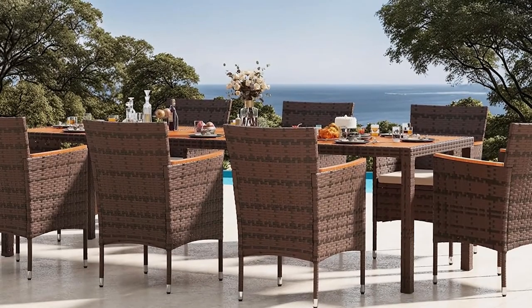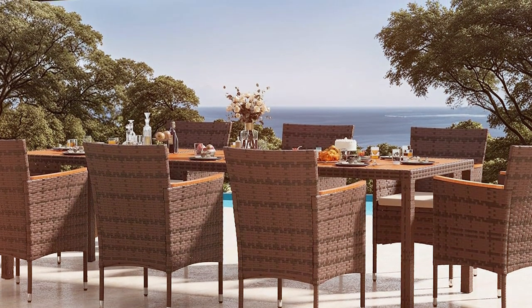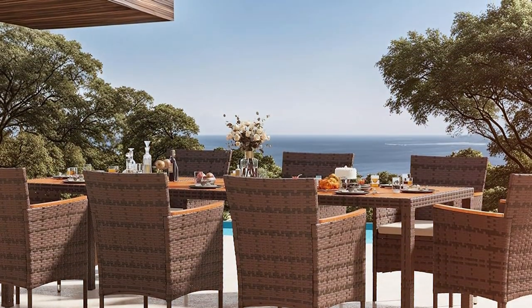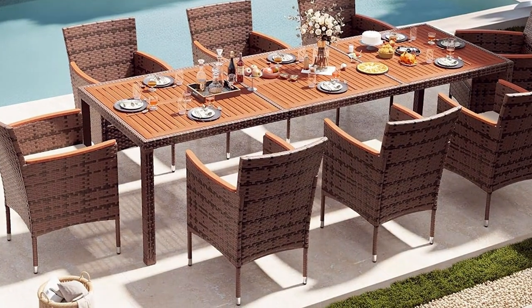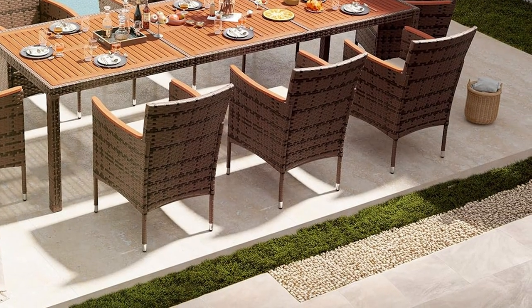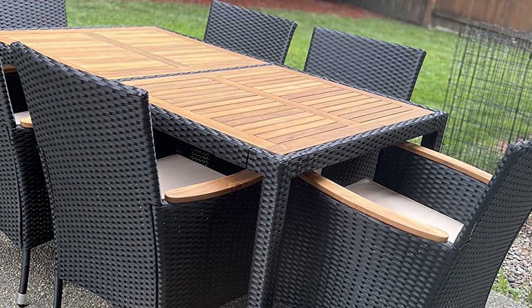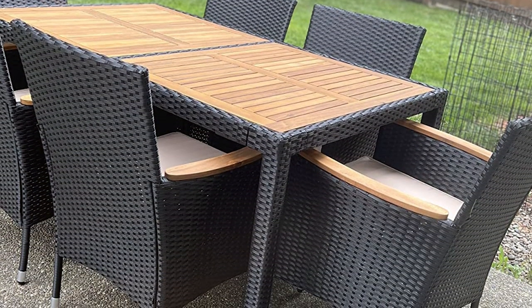Designed for both comfort and practicality, the chairs are equipped with high backs and armrests, providing ample support for long meals. The metal frame is designed to withstand various weather conditions, ensuring that the set remains stable and durable over time. The set's easy assembly process is another plus, making setup a breeze. The Devoco Outdoor 9-Piece Dining Set in Brown is an ideal choice for those seeking a classic, durable, and comfortable dining experience in their outdoor space.